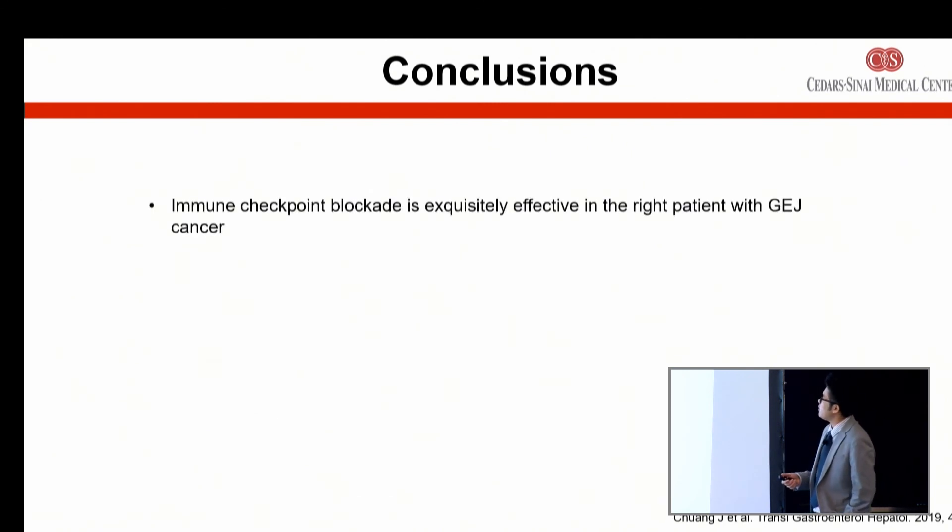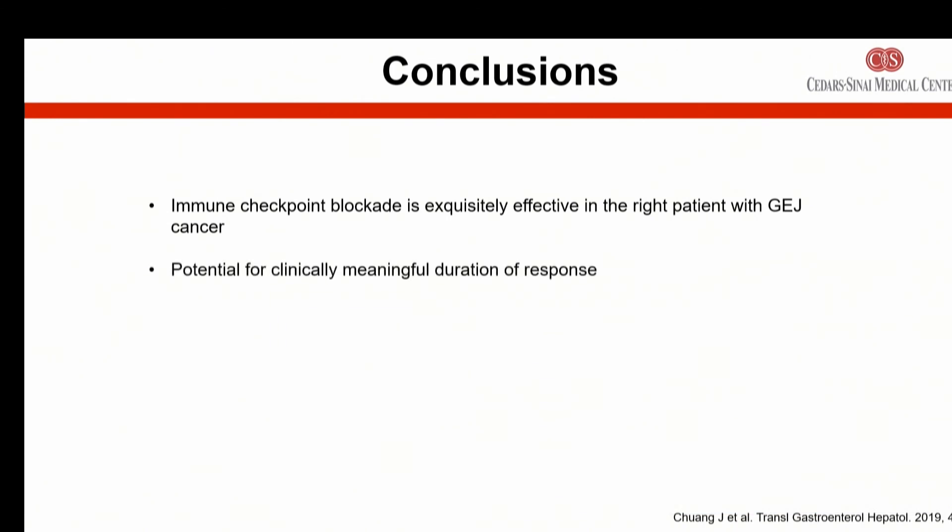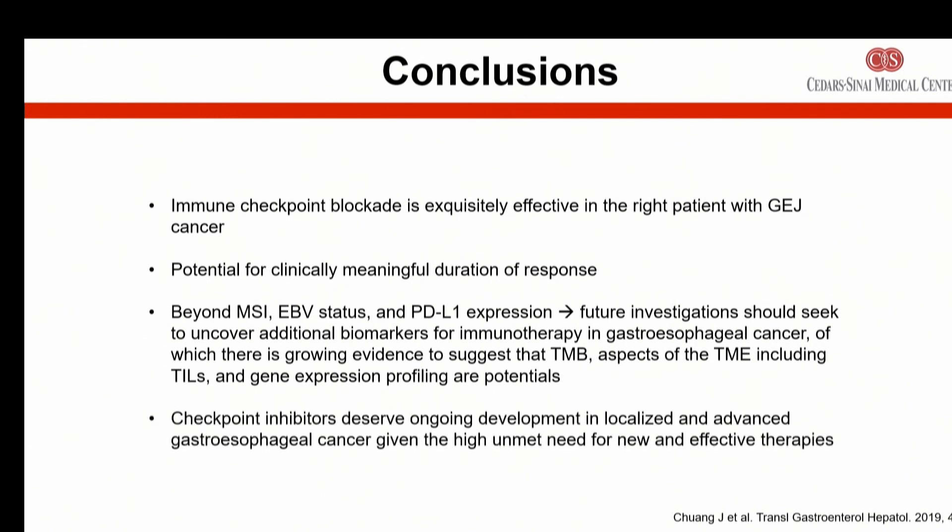In conclusion, immune checkpoint blockade is exquisitely effective in the right patient with gastroesophageal cancer, which goes back to the importance of which tests you absolutely need upon diagnosis. There's potential for clinically meaningful duration of responses. And beyond MSI, EBV, and PD-L1, future investigations need to either identify additional biomarkers to select patients who will respond, or develop novel combinations of therapy that can enhance the immunotherapy response. Thank you.